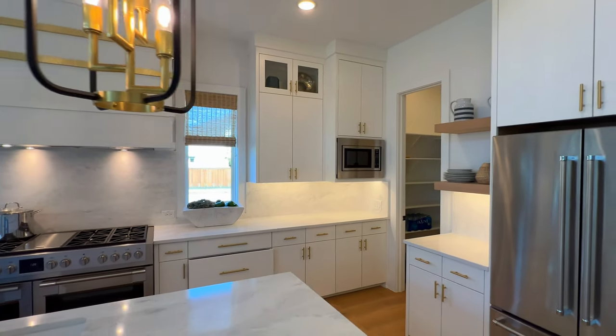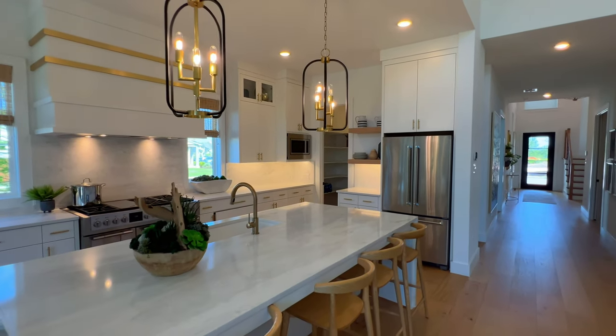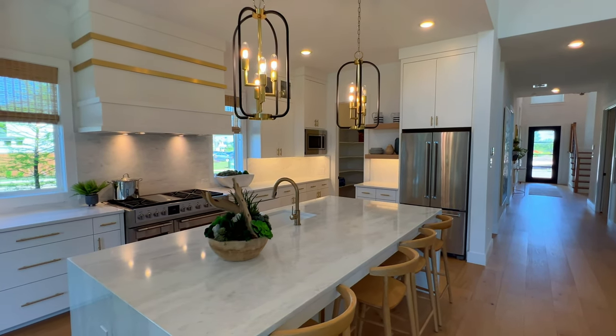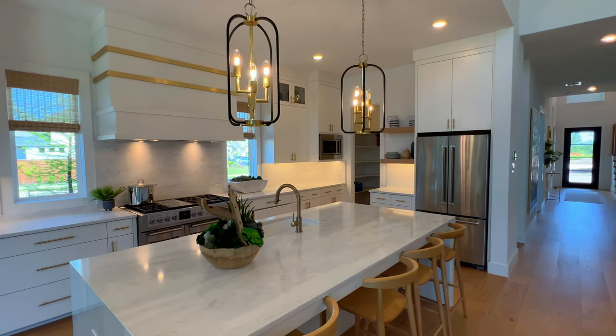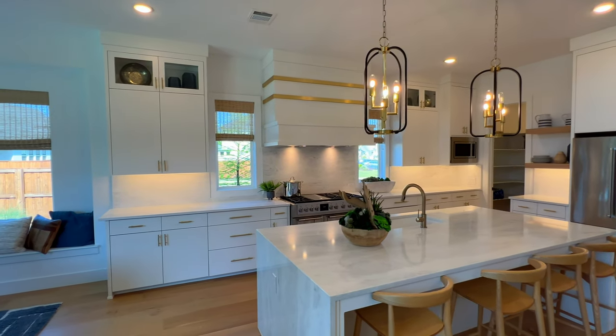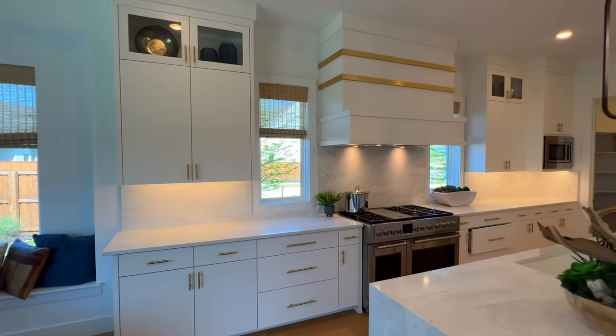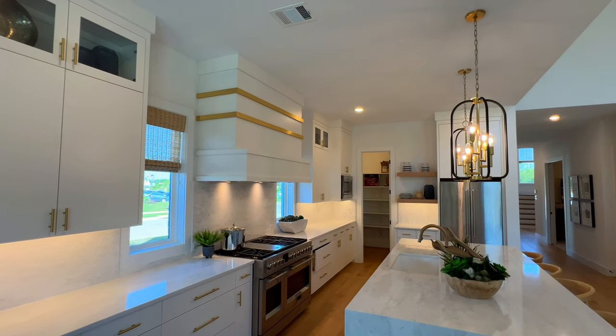Going into the kitchen, we have the waterfall level one quartz countertops. The backsplash is quartz as well, which I absolutely love — that's one of those subtle details that folks don't pay attention to, but it really stands out. I love the uniformity of it. Love to hear your thoughts below. You have stacked cabinets and the wooden range hood.